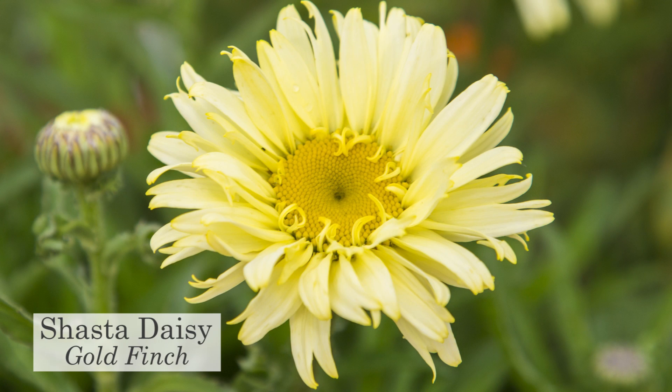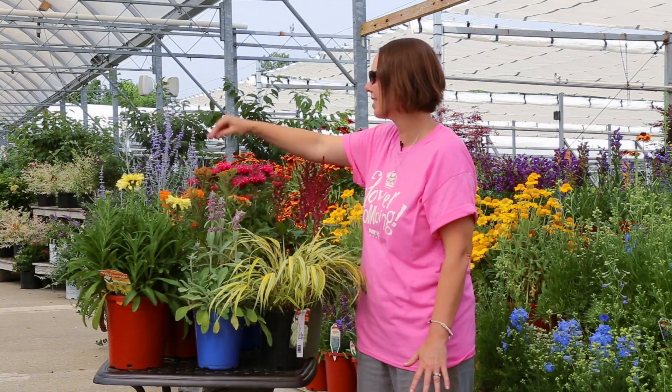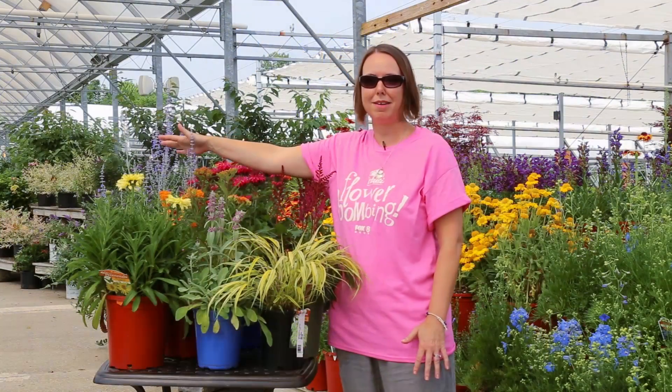And any of your daisies — your Shasta daisies, the white or this yellow one called Goldfinch — wonderful, great deer resistance. And then also this Russian sage in the back. Very aromatic, beautiful long bloomer, and a great pollinator plant.